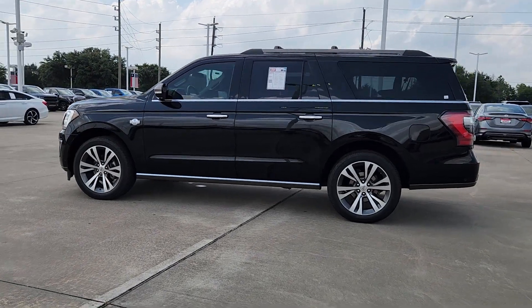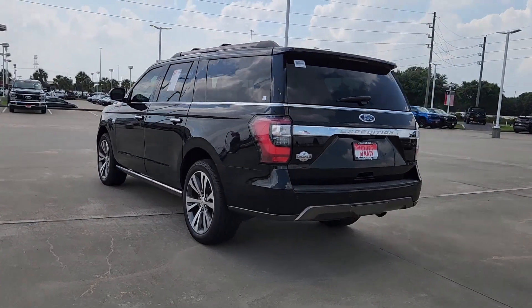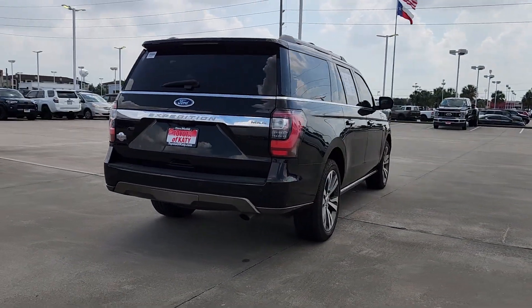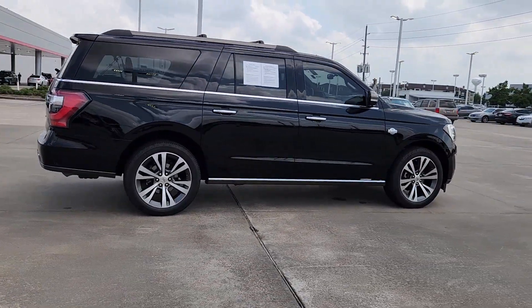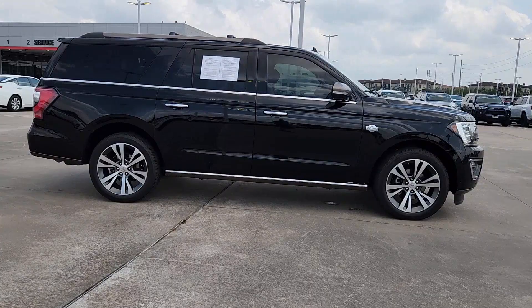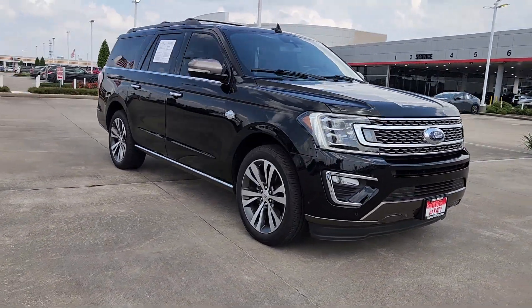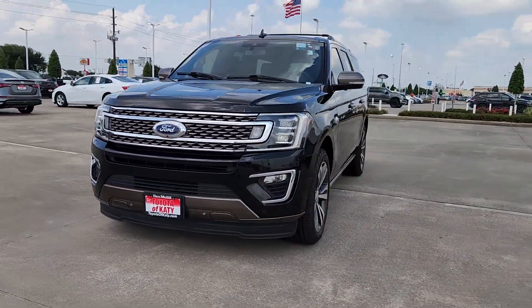Introducing the 2020 Ford Expedition Max. With less than 70,000 miles on the odometer, this vehicle provides excellent value. Here's an awe-inspiring Ford Expedition Max, the premium full-size SUV with an extended wheelbase and enhanced cargo capacity. It packs a host of luxurious amenities plus increased head and leg room, even in the third row.